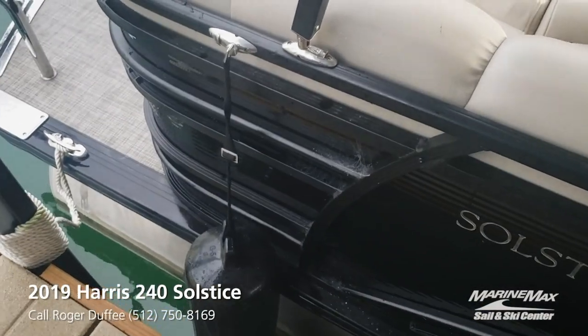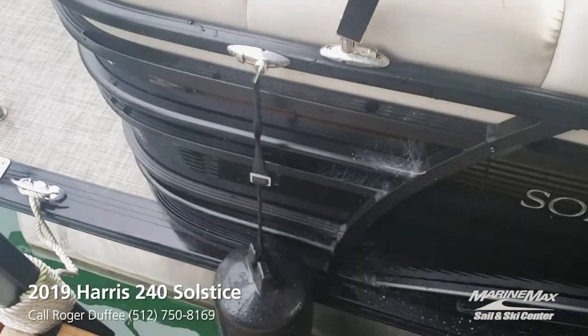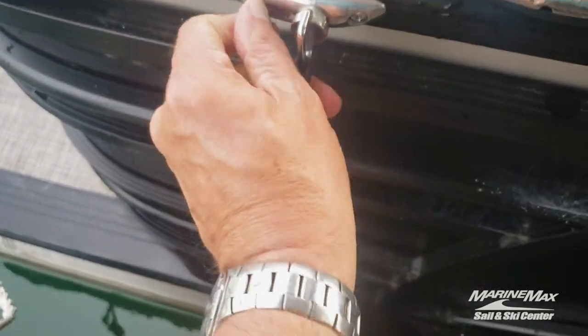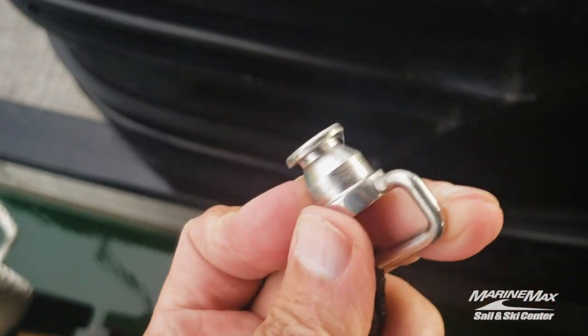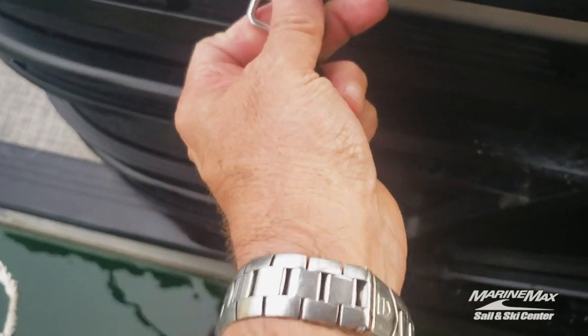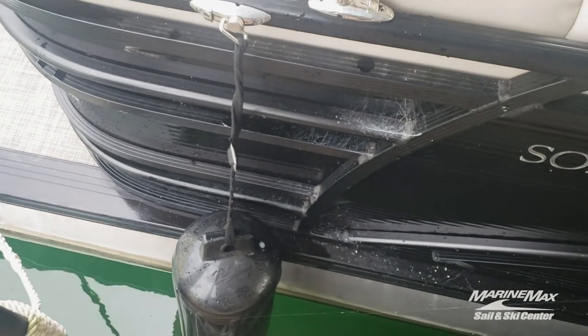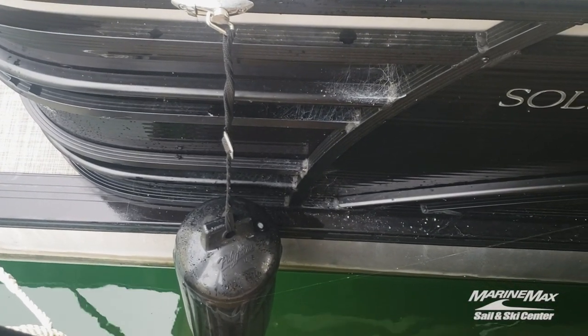This one is equipped with fender clips that make the fenders really easy to take off and put back on. Once you've adjusted the line, you don't have to tie any more knots.